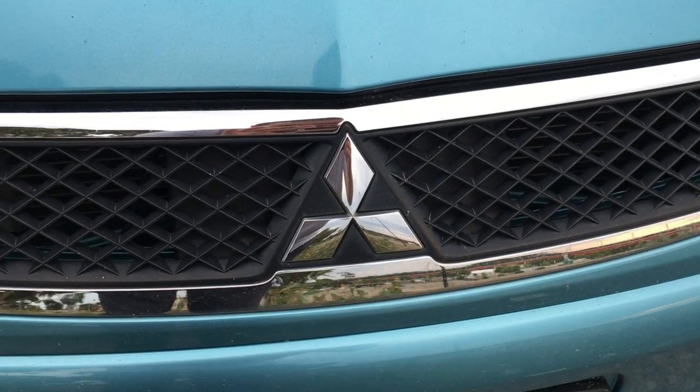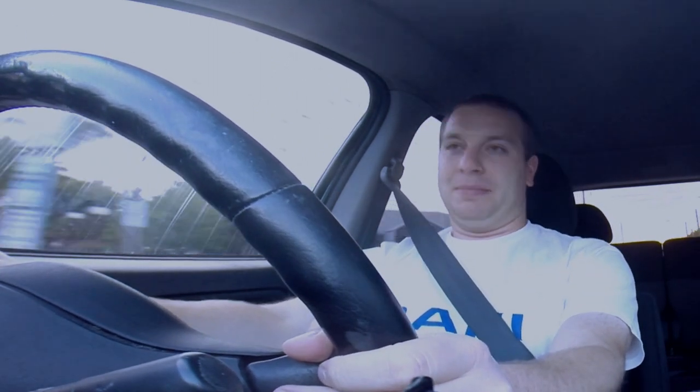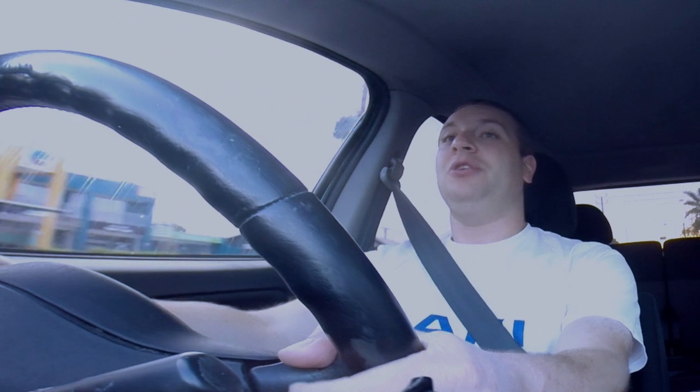Like the Outlanders, you get the sense with this Mitsubishi Colt that the company designing and building it wasn't especially flush with cash. That said, for the budget they had — and with the help of DaimlerChrysler's Mercedes-Benz and Chrysler partnership — it's actually a very good package. And if you want a cheap, efficient little car, it's definitely on your list. There isn't a lot to fault it for what it is, especially given the price you're paying for it.